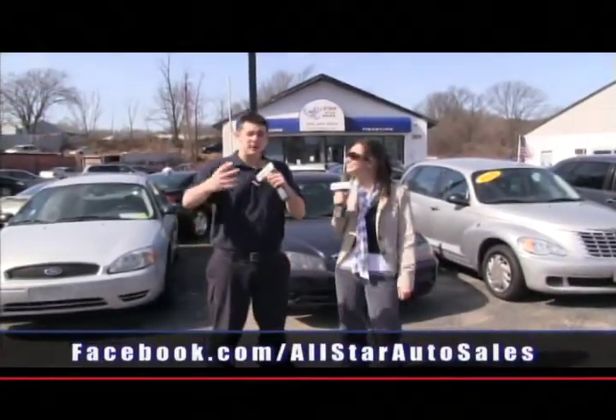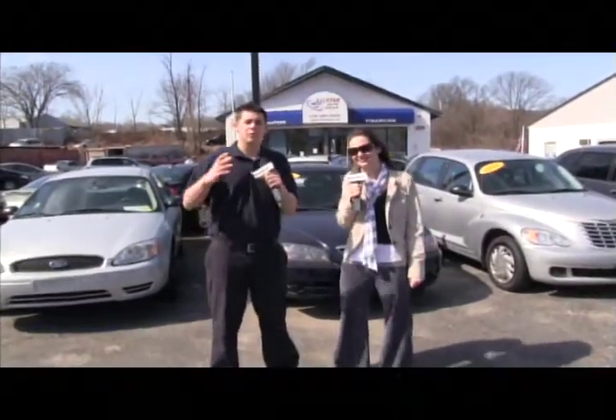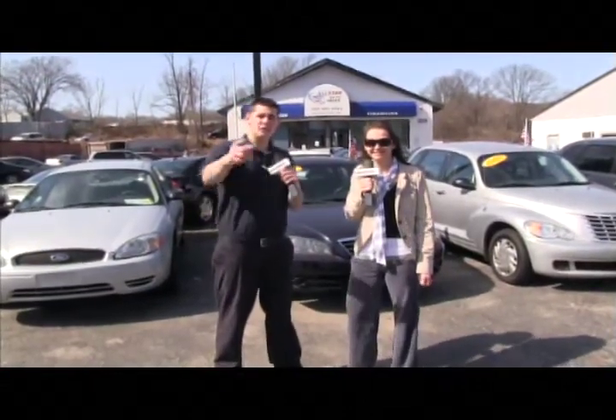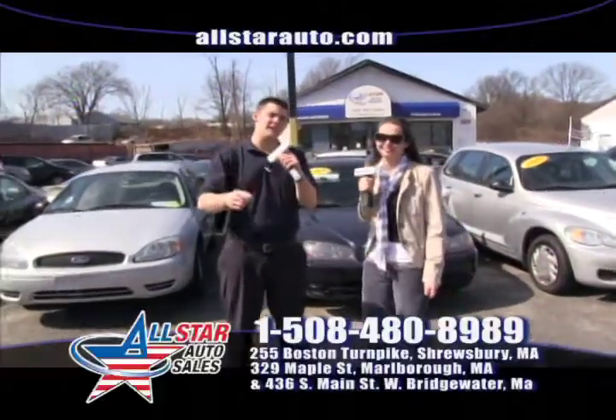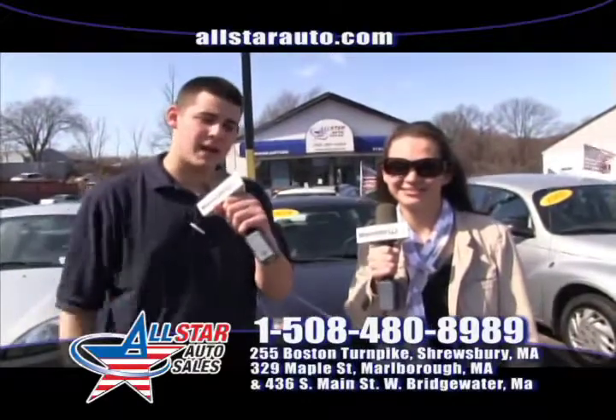One program we have that I've never seen anywhere else is our great layaway program. If you come in and don't have all the money to put down up front, no problem — we'll put you on the layaway program to build up your down payment, and as soon as you're done you'll drive home your car. We'll do whatever it takes to get our customers driving, because if we can't finance it, then nobody can.